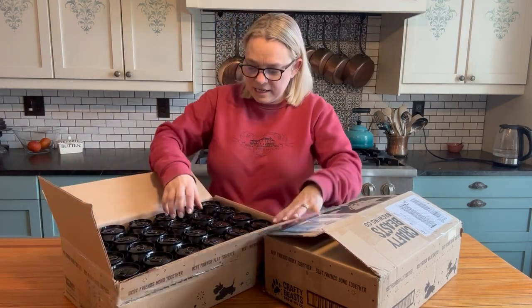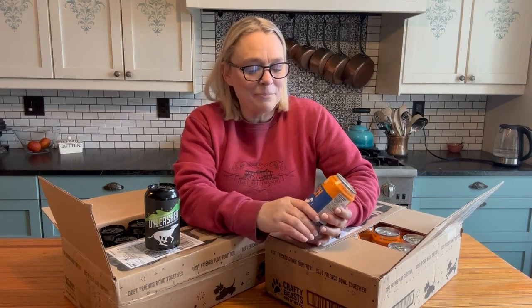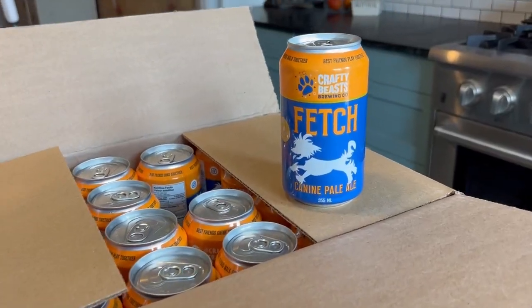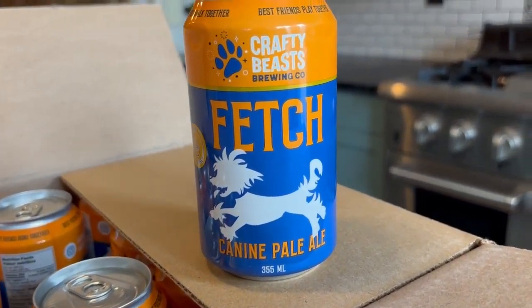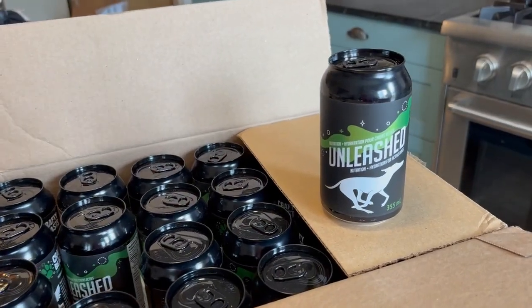You can see in here they have two different beers. They have the Unleashed, which has got a Greyhound on it, which is awesome. And then in here we have Fetch. Both of these are obviously non-alcoholic — we do not serve alcohol to dogs here. They are a broth-based product. The Fetch has got beef, pork, carrots, and some apples in it. The Unleashed has got beef and blueberries in it as well. All the ingredients are sourced from maritime farmers — they use all the odd-shaped apples — and it's really good for digestion and the gut health of the dog. Lots of minerals, really healthy and good for your pup.